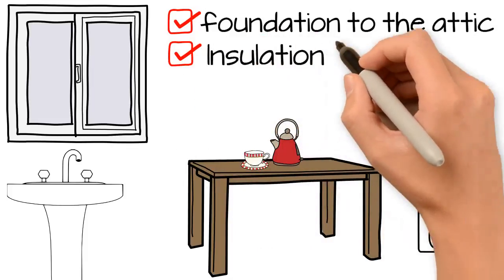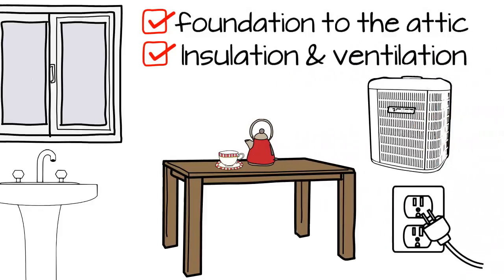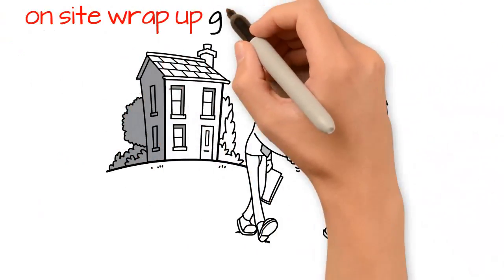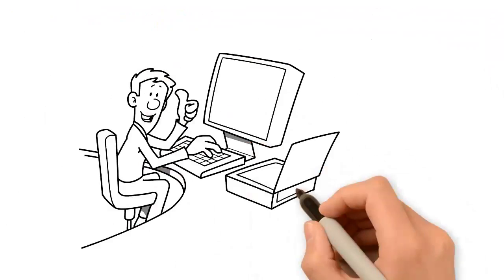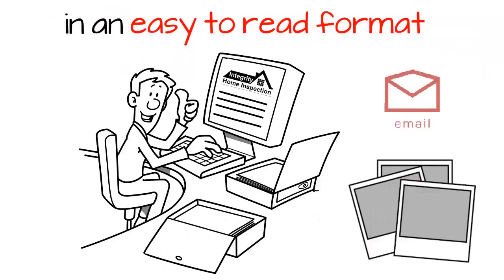Inspecting the structural elements from the foundation to the attic are also included. The insulation and ventilation of the home is also evaluated. We offer the opportunity to do an on-site wrap-up going over our findings with our clients. That evening, the report is created in an easy-to-read format complete with photos and is sent to our client via email.